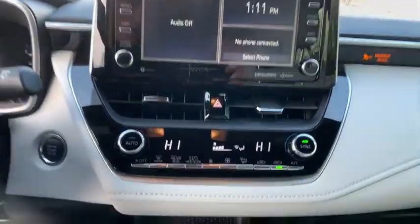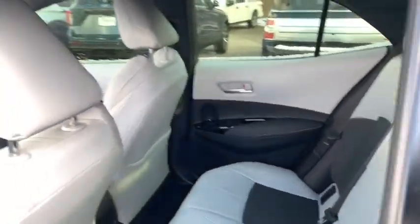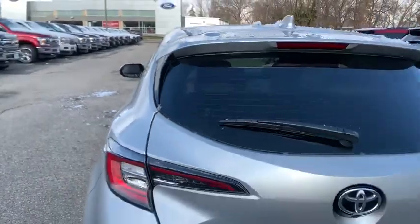Traction control, dual airbags, power steering, four-wheel disc brakes, fog lights, security system, compass, electronic stability control, power windows, rear window defroster, trip computer.